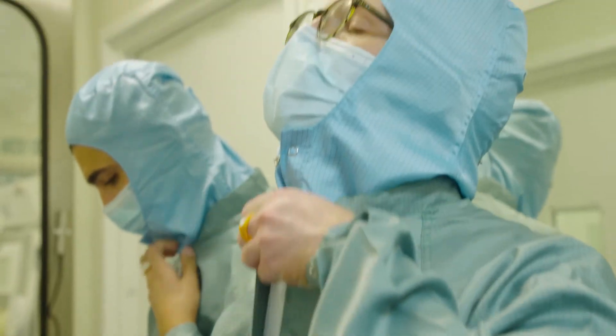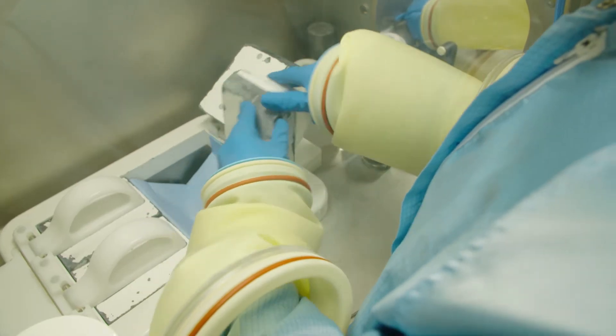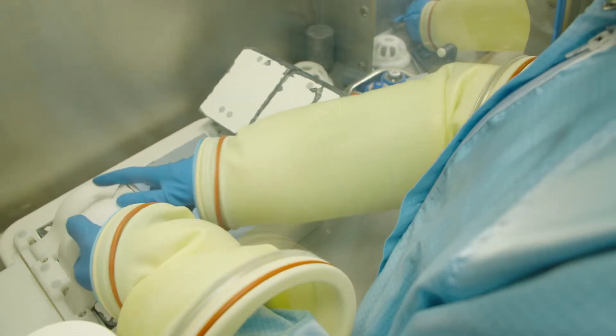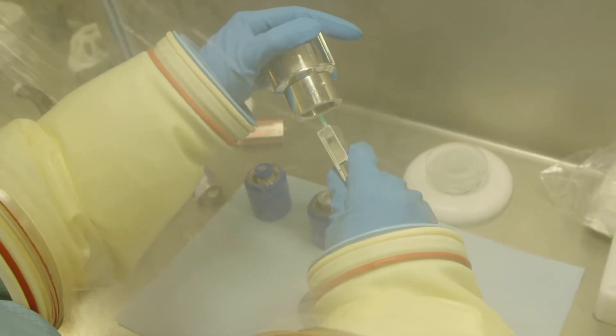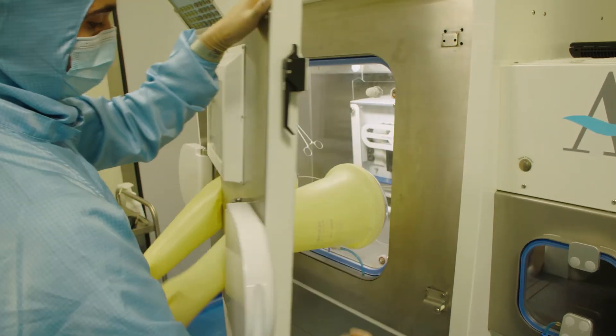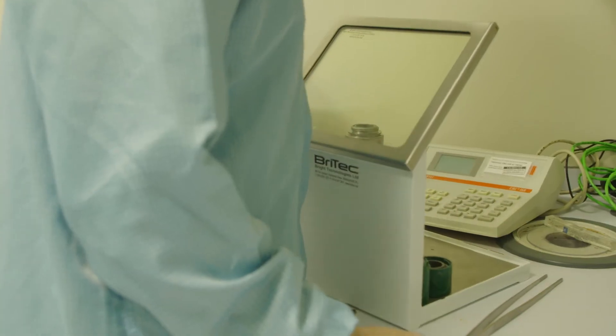It looks very different because obviously it's got all the lead shields, isolators, and equipment that we use — it just looked very different to normal pharmacy, and that intrigued me. A lot of people get quite scared when they hear radiation. When you see the sign that says nuclear medicine, you think: what's that? That really sounds quite dangerous — is it going to be Chernobyl in there? But it's not like that at all. It's quite a safe and very controlled working environment.